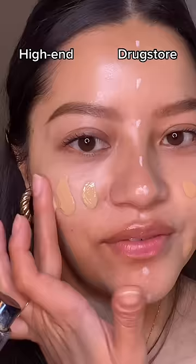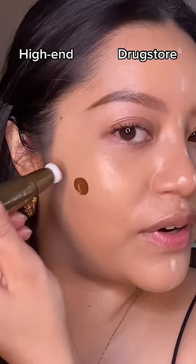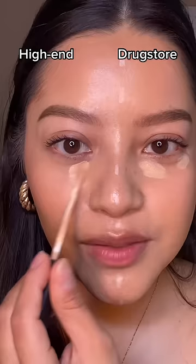For primer, drugstore is NYX Face Fixer — it has a blurring effect — versus Glow Recipe Blur Drops. Then Maybelline Fit Me foundation versus Haus Labs foundation. Wait, these are lowkey dupes! And Milani bronzer versus Tarte bronzer — whoa.